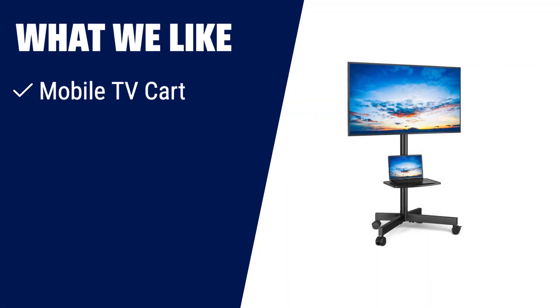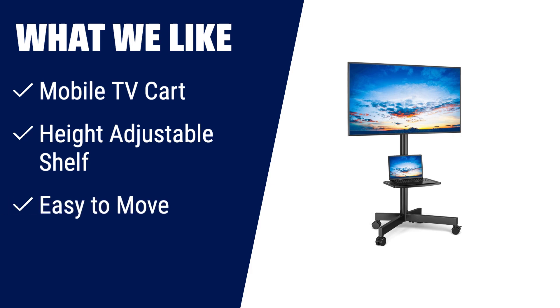What we like: If you need a portable TV stand that can accommodate TVs from 23 to 60 inches, then the R5 Mobile TV Cart is the perfect choice for you. With its universal stand and height-adjustable shelf, you can customize your viewing experience. The sturdy metal construction and five-year manufacturer warranty ensures stability and durability. Easily move your TV around the house or office with this convenient and easy-to-assemble TV cart.